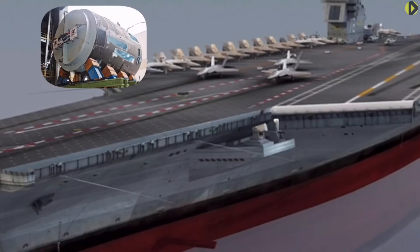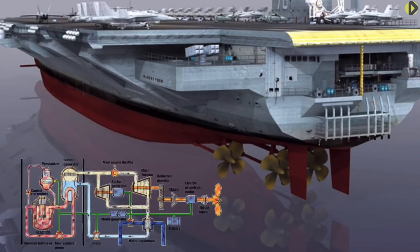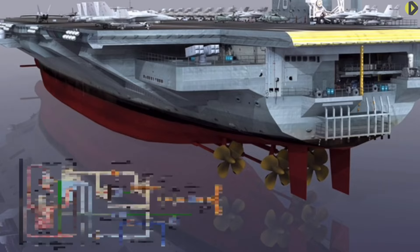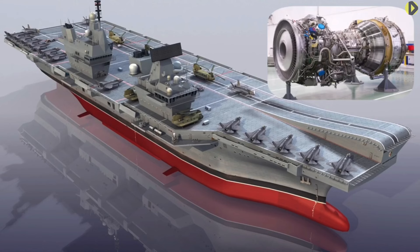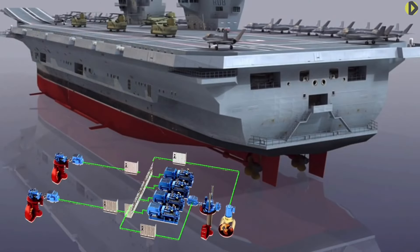Installed power and propulsion: The A1B reactor uses modernized technology that is more advanced and adaptable than previous reactor technology. The total thermal power output of the A1B is estimated at around 700 megawatts — some 25% more than the A4W — and the Ford class has two reactors. The Queen Elizabeth's propulsion system consists of two Rolls-Royce 36-megawatt MT-30 gas turbine alternators providing over 70 megawatts, and four diesel engines providing approximately 40 megawatts, with total installed power approaching 110 megawatts.